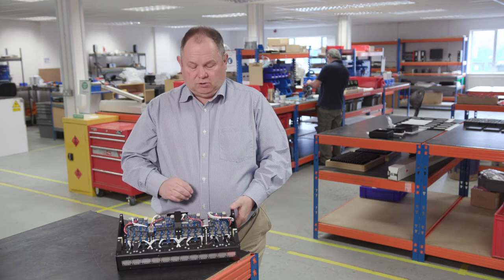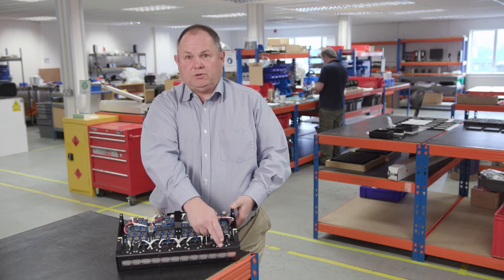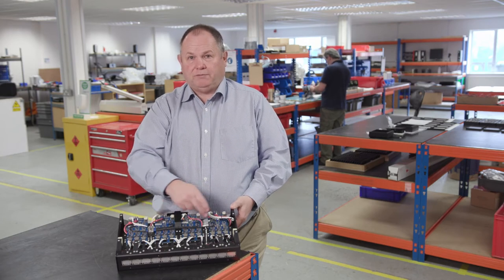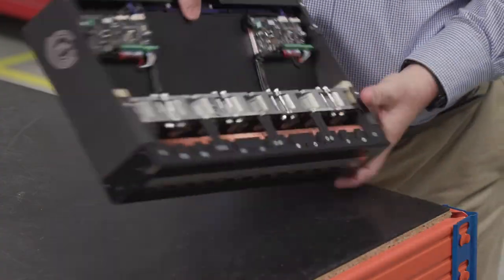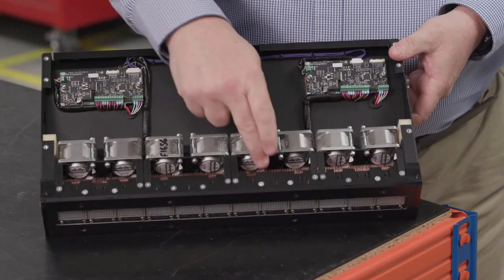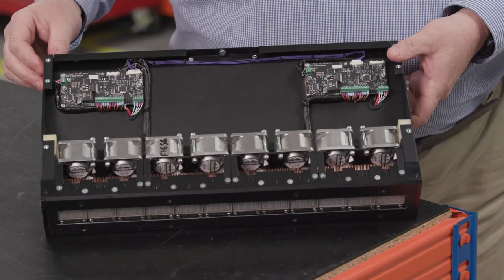In this air-cooled product you can see that we have a number of drive cards driving a number of modules — in this case 360 millimetres of modules and four drive cards. On the other side, as it's air-cooled, we have fans that do the cooling mounted above some copper heat sinks which remove the heat from the LED modules.